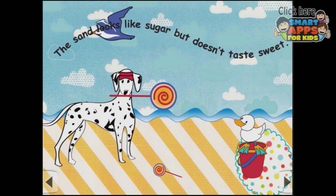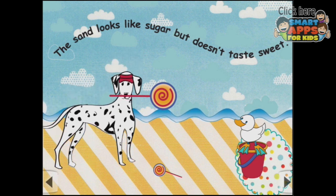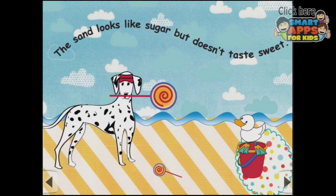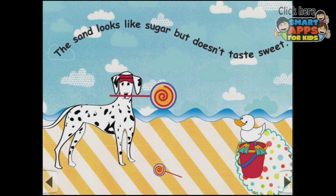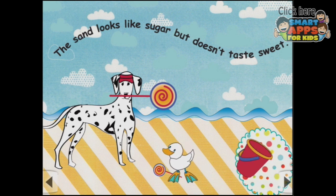The sand looks like sugar but doesn't taste sweet. That's true — don't try eating the sand, it's very gritty in your teeth. It's a lollipop, and it spins and spins and spins. What about the duck? Are you coming down for this lollipop, little ducky? I think you are. And the bucket spins around again.